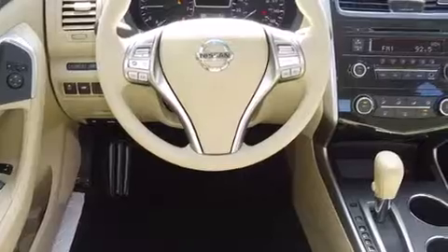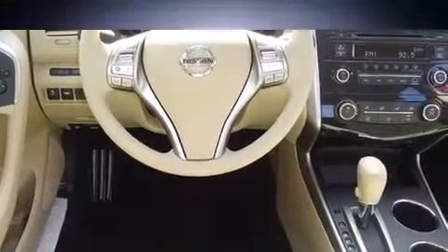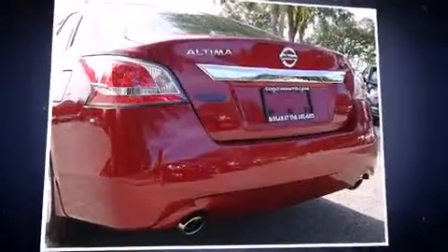Nissan prioritized fit and finish as evidenced by speed-sensitive wipers, an outside temperature display, and a split folding rear seat.